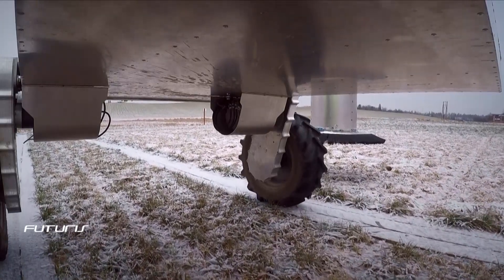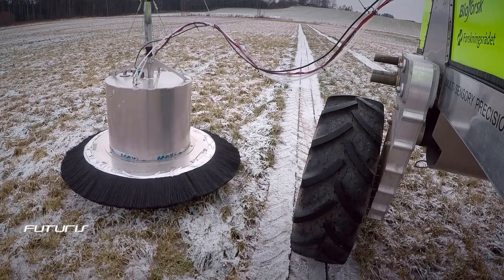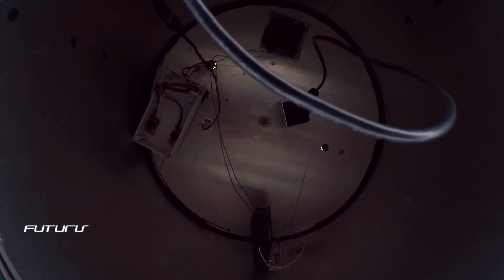N2O formation is a natural bacterial process, yet the widespread use of nitrogen-based synthetic fertilisers has considerably increased emissions.